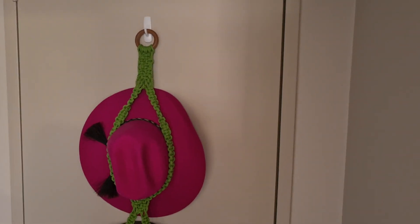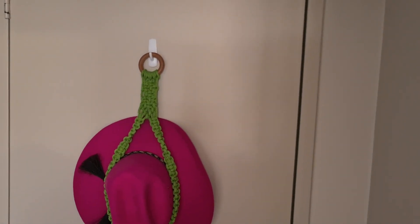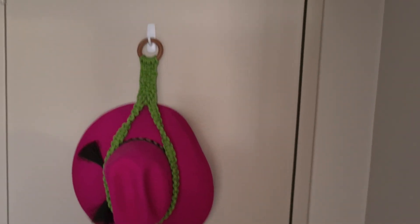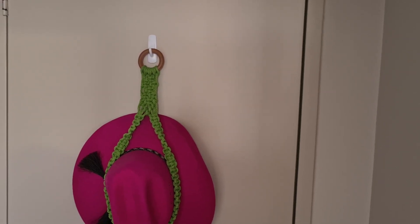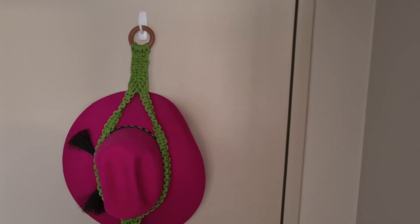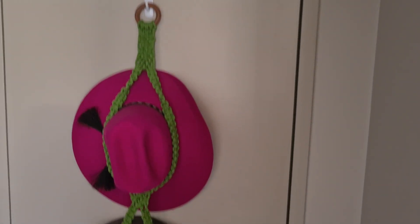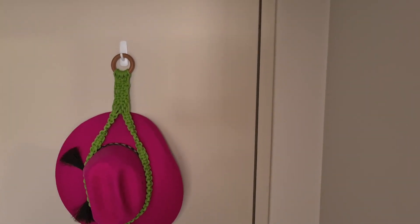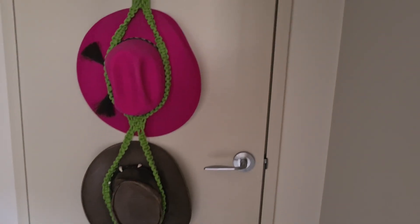Thank you Robin, I really appreciate it. Robin wouldn't hear about us paying for this — she'd only let us pay for the postage. Robin, you're a star! I'll put your link in the description. She makes all these products in Queensland, Australia — Australian made. She does numerous different products too: plant holders, fruit holders, and these lovely hat holders. I think she does a triple hat one too. Have a look, guys! Thank you so much Robin. Bye!